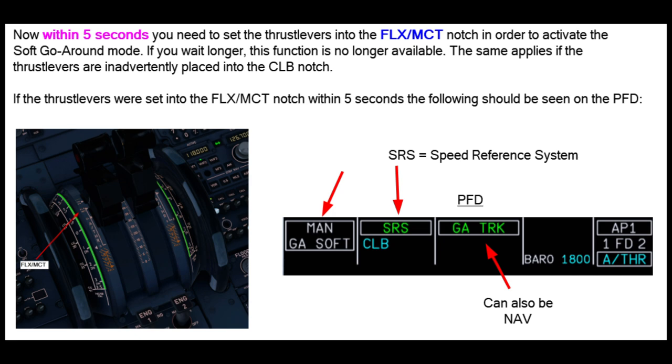If the thrust levers have been set into the flex MCT notch within the five-second limit, you should see the following primary flight display annunciation: MAN go-around soft, SRS, go-around track — which can also be NAV — and again autothrust blue. This should then result in a climb rate of around about 2,000 feet per minute.